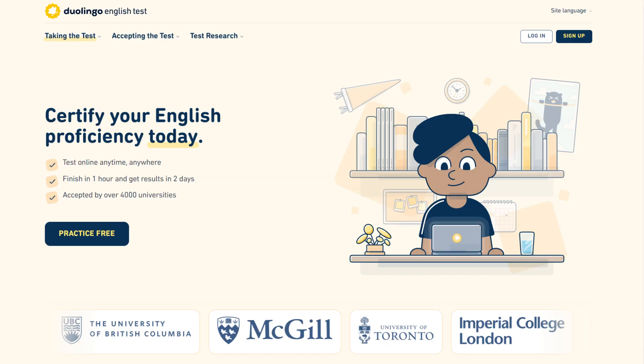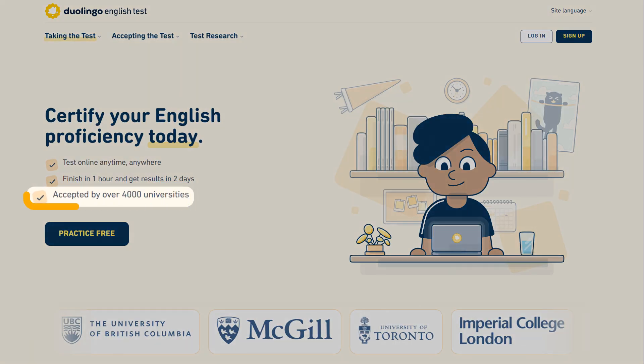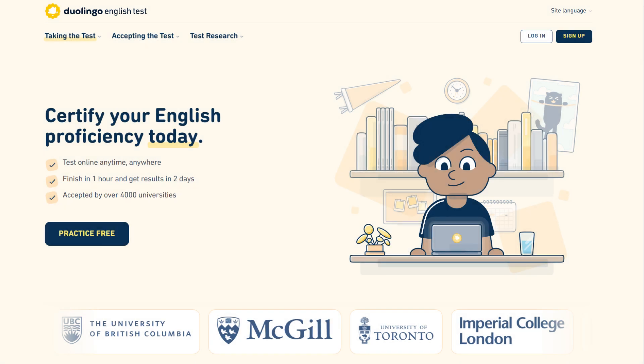The best part — you will get the result in less than two days. Three, trusted. The DET is trusted by thousands of top universities in the world and by students too. Four, accurate. Remember, this test is not checked by humans. It's accurate because it is tested and trained by AI as if normal humans are testing and checking your paper.